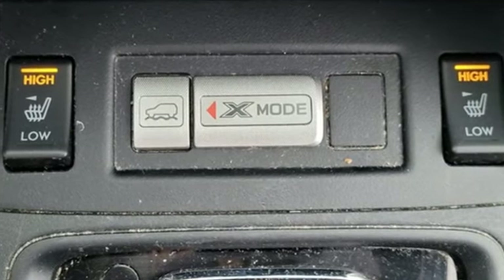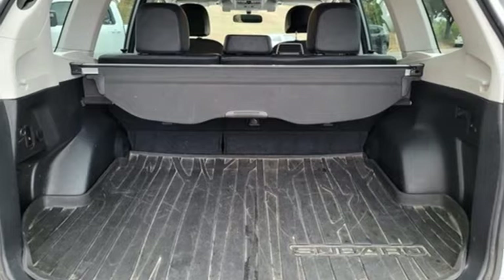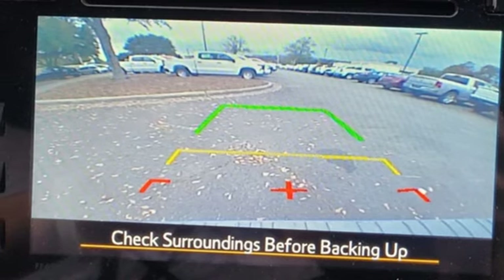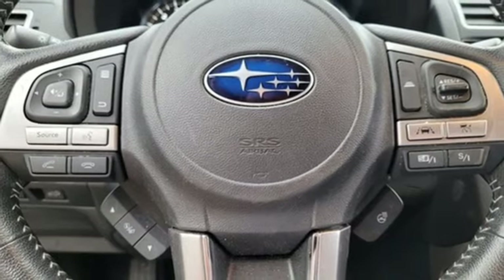Motor Trend is happy to report that the Forester is still just as capable as it's always been. While the car is slightly larger, weight was kept in check. It's about 40 pounds heavier, and you still have 8.7 inches of ground clearance — more than all the Forester's direct competition, and really pretty good for any modern production SUV.